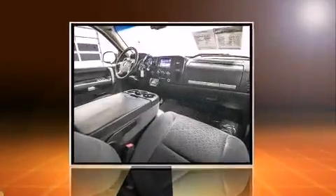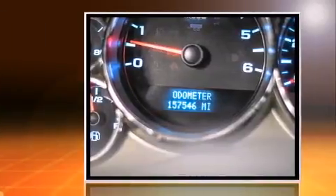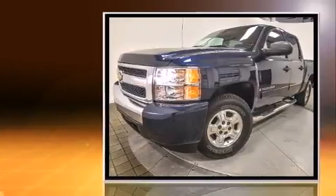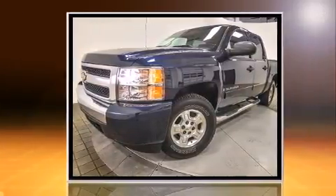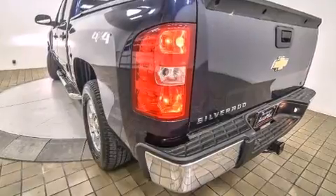You can expect a lot from the 2008 Chevrolet Silverado 1500. This four-door, six-passenger truck provides exceptional value. It features an automatic transmission, four-wheel drive, and a powerful eight-cylinder engine. It distinguishes itself from the competition with features such as